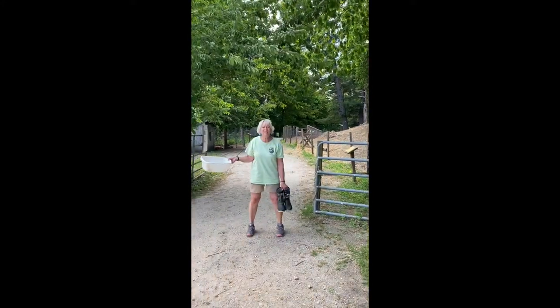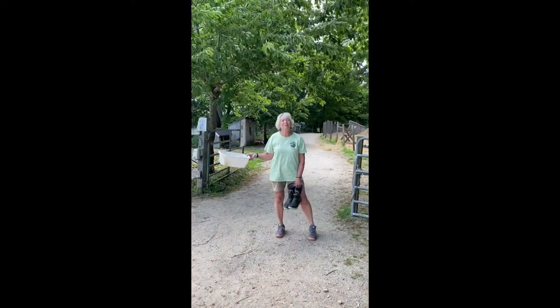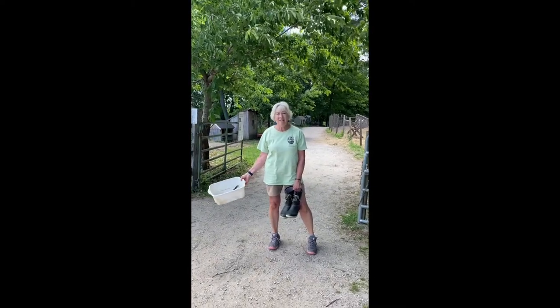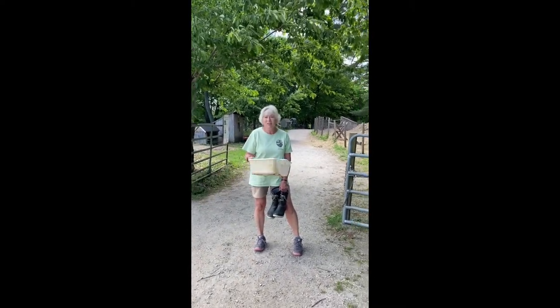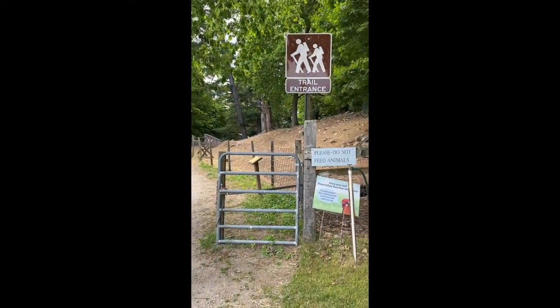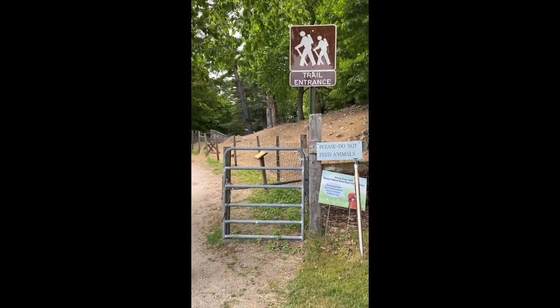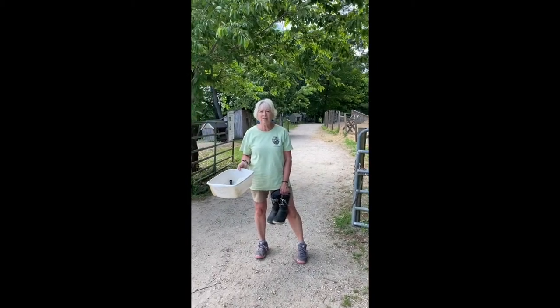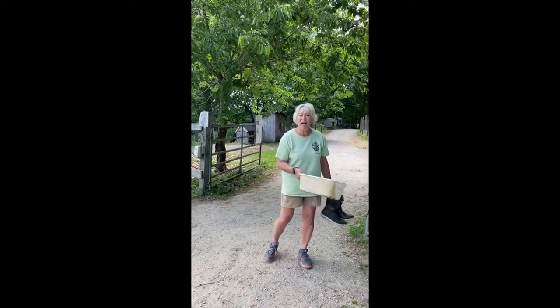Welcome to the farm — the educational farm at Jaffa Hill. We are going to go on a pond study exploration now. This is the entrance at the back of the barnyard to get down to the pond. It's a bit of a walk, kind of downhill for a long way, but it's worth it in the end. Come on down to the pond.